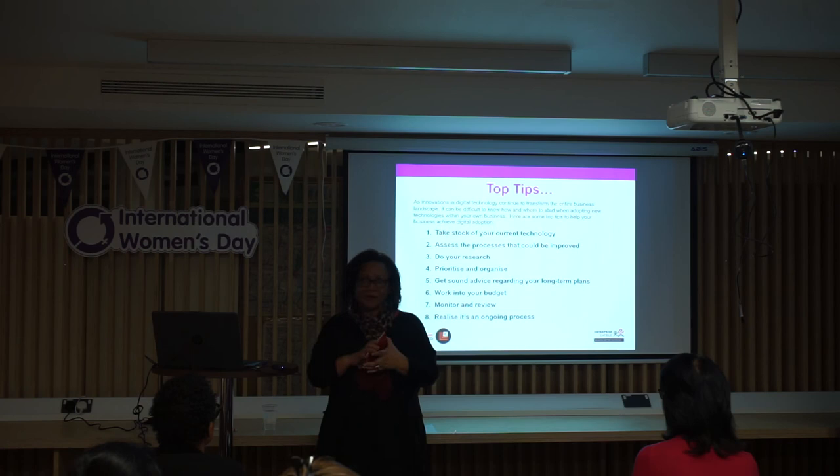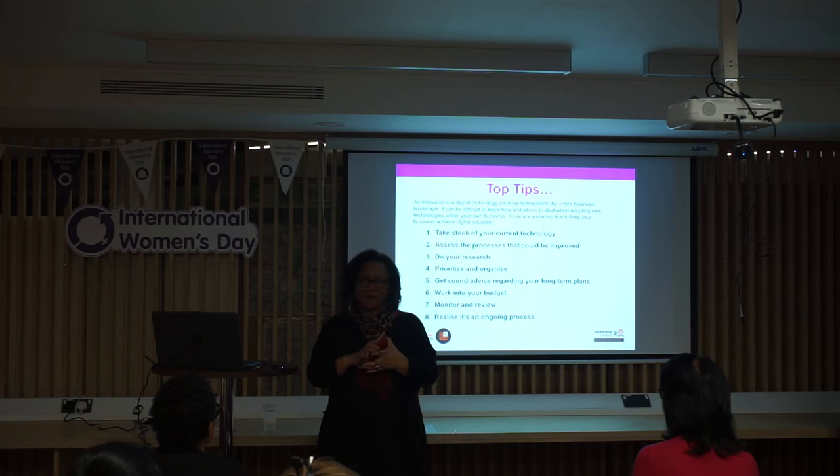In conclusion, technology is changing all the time, evolving rapidly, and you don't want to get left behind. Review, implement, embrace digital transformation, and you'll keep ahead of the pack. Thank you.